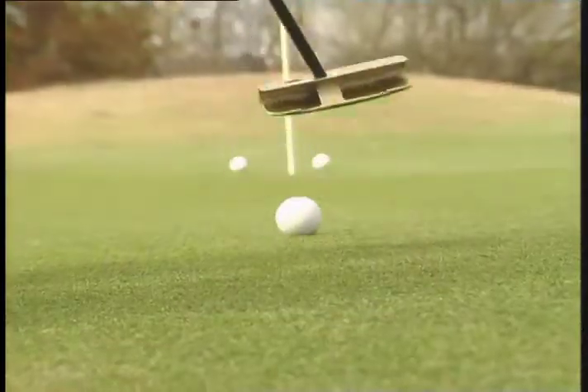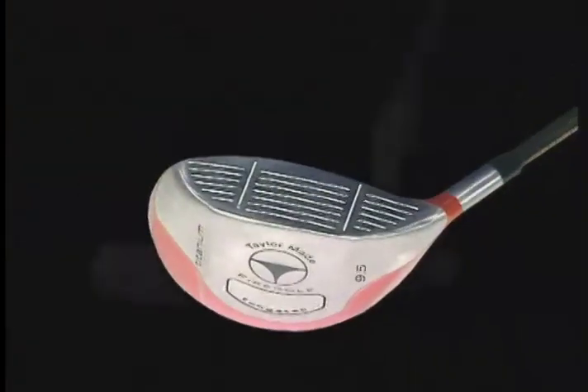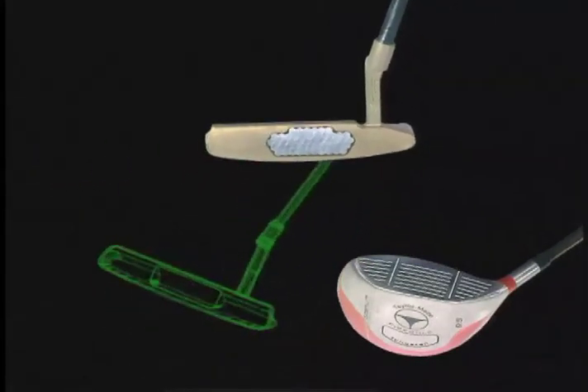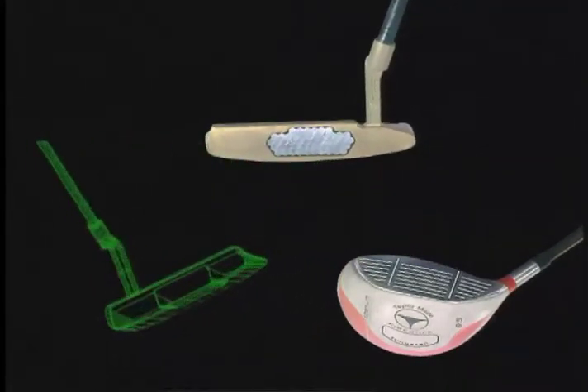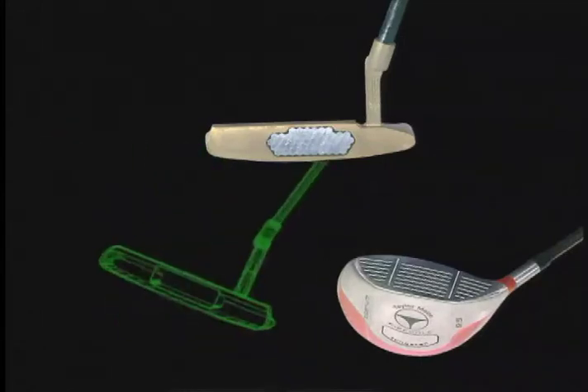Recently, golfers have been inundated with a wide variety of new performance-enhancing features, including new metal alloys, club head inserts, and computer-aided design. Even with all of this advanced technology, golf handicaps have remained relatively unchanged.